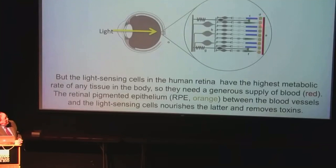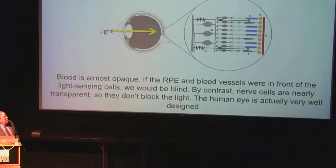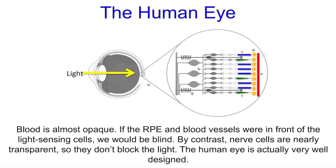But if these are put in front of the retina — between the light-sensing cells and the light — we'd also be blind, because blood is opaque. It doesn't emit light. The nerve cells, as it turns out, are relatively transparent. So by having the nerve cells here, the light gets through to the photosensing cells, which are then nourished essentially by this blood and these retinal epithelial cells.